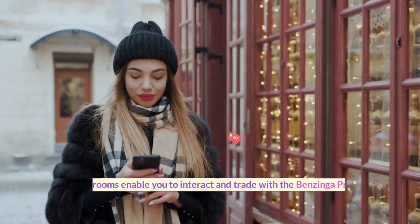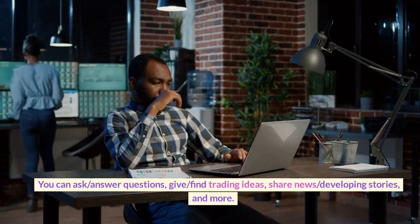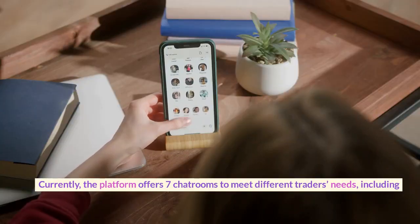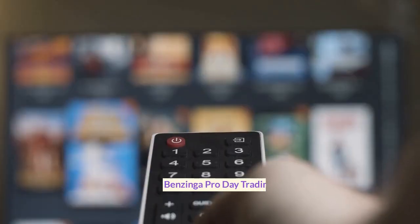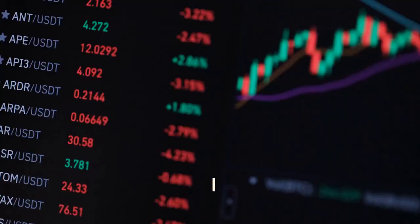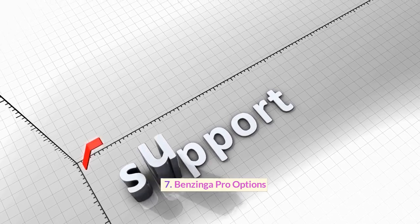Chat Room. Benzinga chatrooms enable you to interact and trade with the Benzinga Pro community. You can ask and answer questions, give and find trading ideas, share news and developing stories, and more. Currently, the platform offers 7 chatrooms to meet different traders' needs, including: Benzinga Pro Lounge, Benzinga TV, Benzinga Pro Day Trading, Benzinga Crypto, Benzinga Bootcamp, Benzinga Community Support, and Benzinga Pro Options.